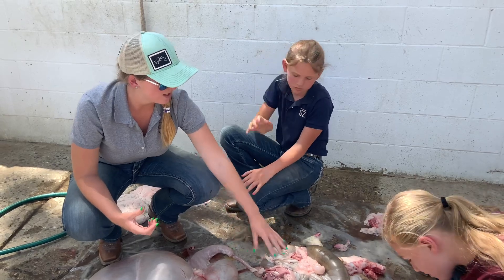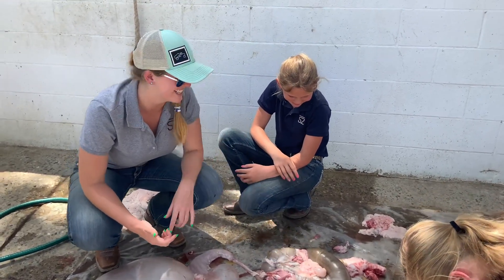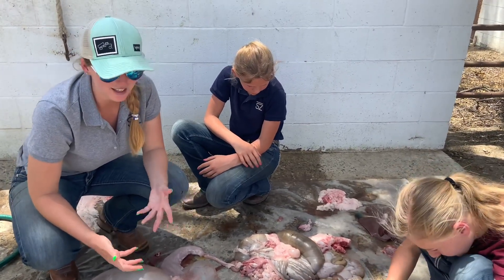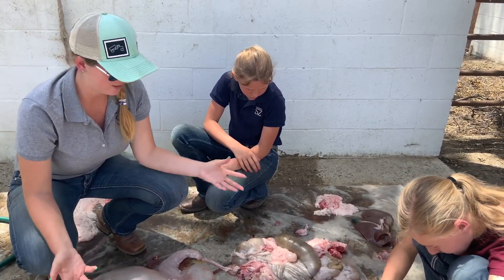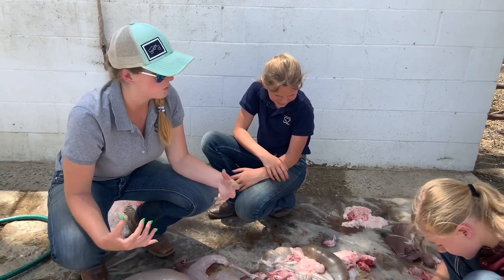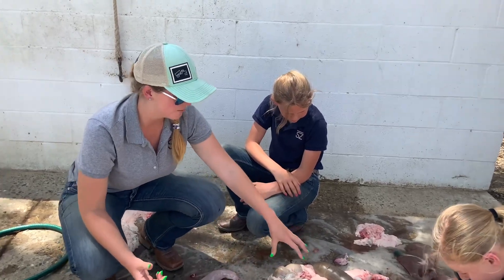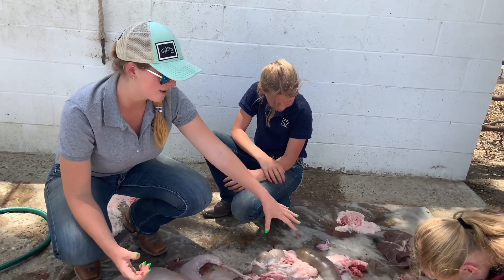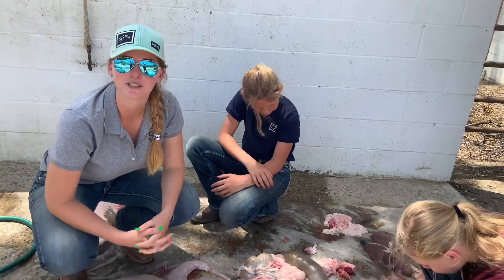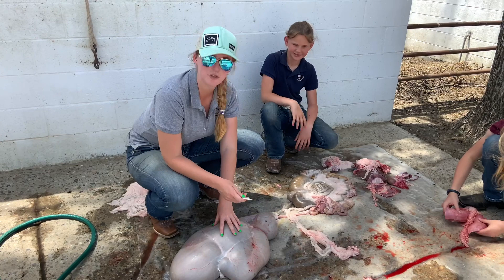After the small intestine, material moves on into the large intestine, which is this much larger section. In the large intestine, no appreciable amount of digestion is happening — mostly it's water absorption, absorbing the rest of the water from what was ingested. After that, it is excreted from the animal as fecal matter or waste.